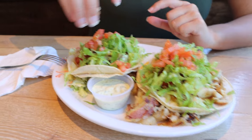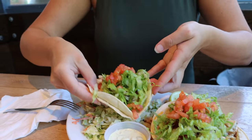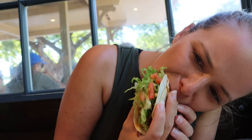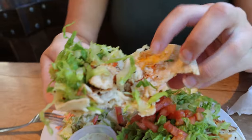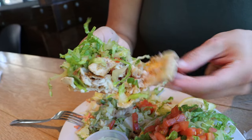Mahi mahi tacos. There's a little bit of cheese, lettuce, tomato, and then there are corn tortillas but the bottom one is crispy. So I'm kind of getting a soft shell — it's like a double decker taco. A little soft and hard shell taco at the same time.